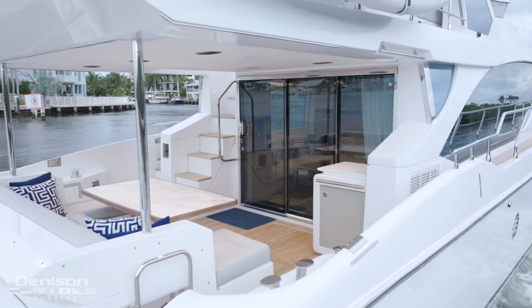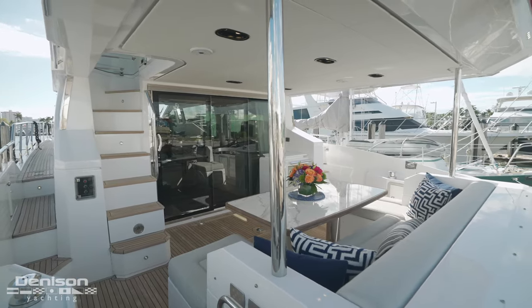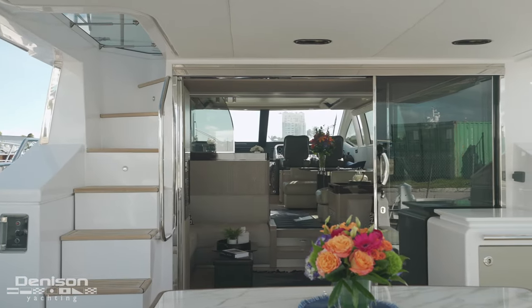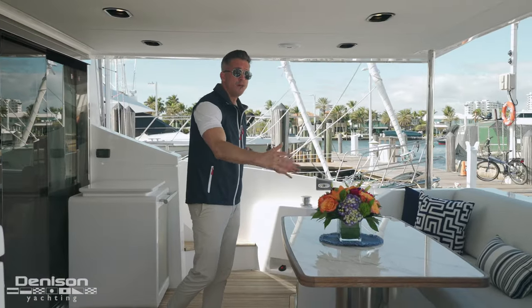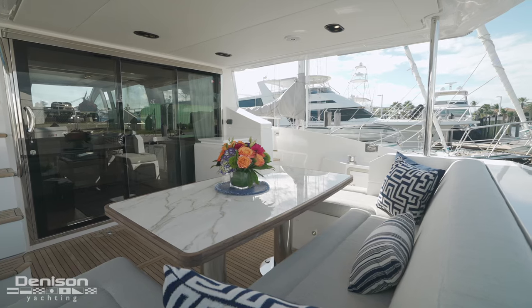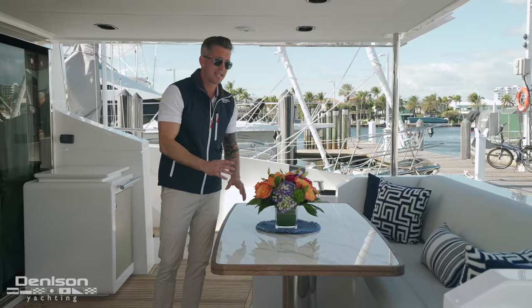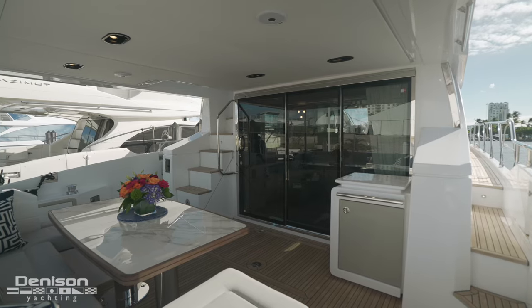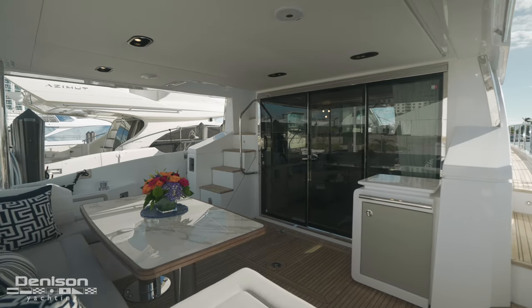Azimut has done such a great job going from the 62, the 64, now the 66, and having this space utilized for entertainment. We have this oversized U-shaped seating area with plenty of storage underneath. I really like this table — it looks like marble, but it's actually a synthetic material. It's actually more expensive than marble, but it doesn't stain like marble does and it always looks presentable.